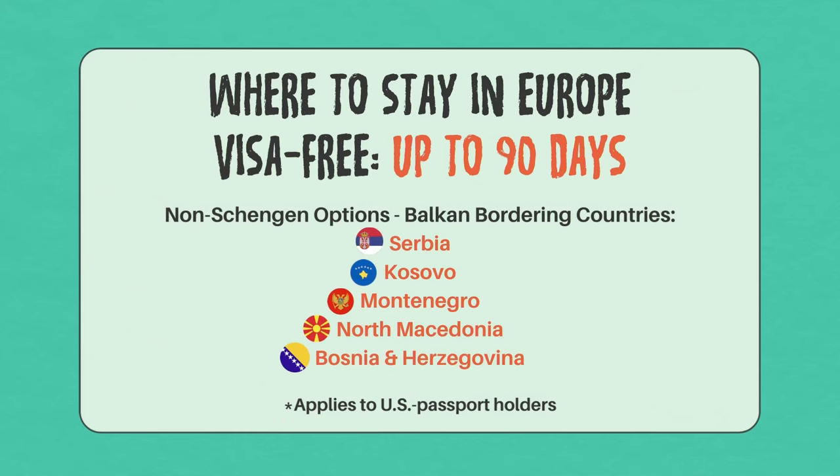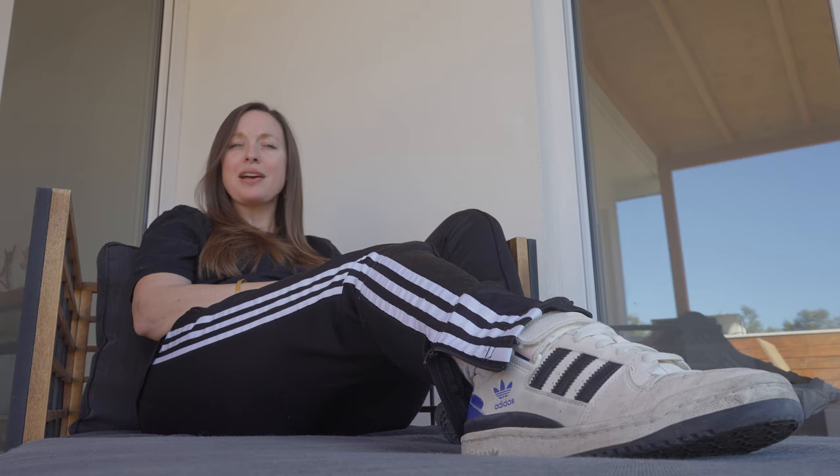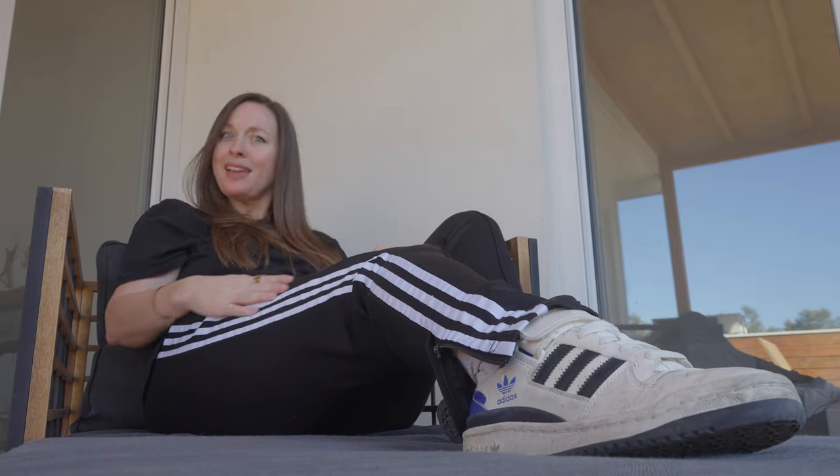Additionally, if you're a US passport holder, you can stay in Europe for up to 90 days of every 180 days, visa-free, in Serbia, Kosovo, Montenegro, North Macedonia, and Bosnia and Herzegovina. It's time to bust out the tracksuit — you're in the Balkans! The Schengen Shuffle is when you legally travel between countries both in and out of the Schengen Area without ever overstaying your limit in any of them. Because all the Balkan countries border each other, you can technically stay just in this region for over three-plus years without ever stepping foot in the same country twice.